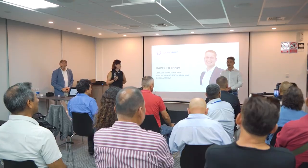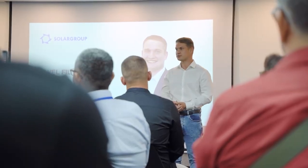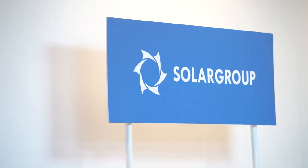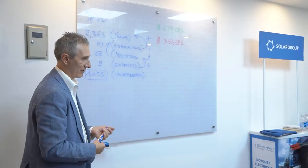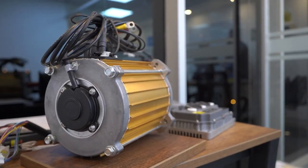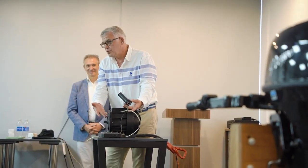The event was attended by about 30 people, including Solgrove's Head of Advertising and Public Relations Pavel Filipov, Commercial Director Pavel Shatsky, Director of Production Cooperation Resource Andrey Lobov, the company's national partner in Peru and Ecuador Massimiliano Vivian Rossini, and leading partners and investors from Peru. The office regularly hosts meetings with investors, partners and business people interested in the technology.